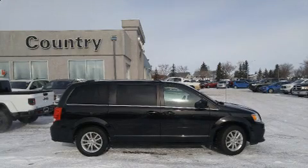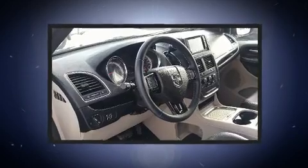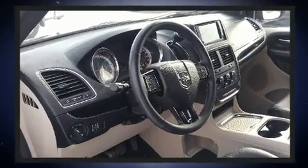Step into the 2019 Dodge Grand Caravan. Smooth gear shifts are achieved thanks to the refined six-cylinder engine, providing a spirited yet composed ride and drive.